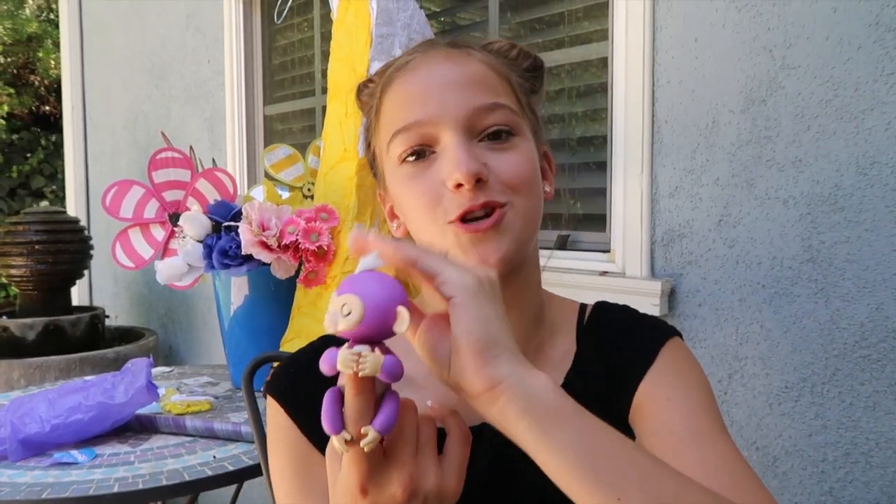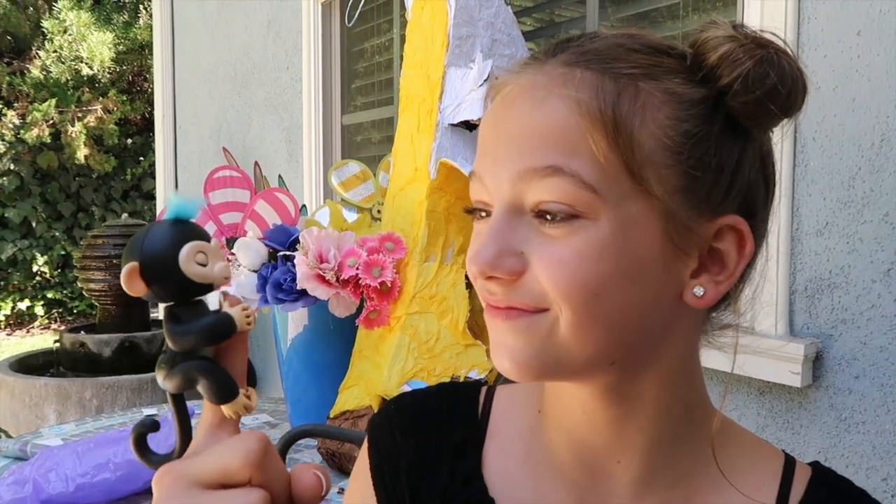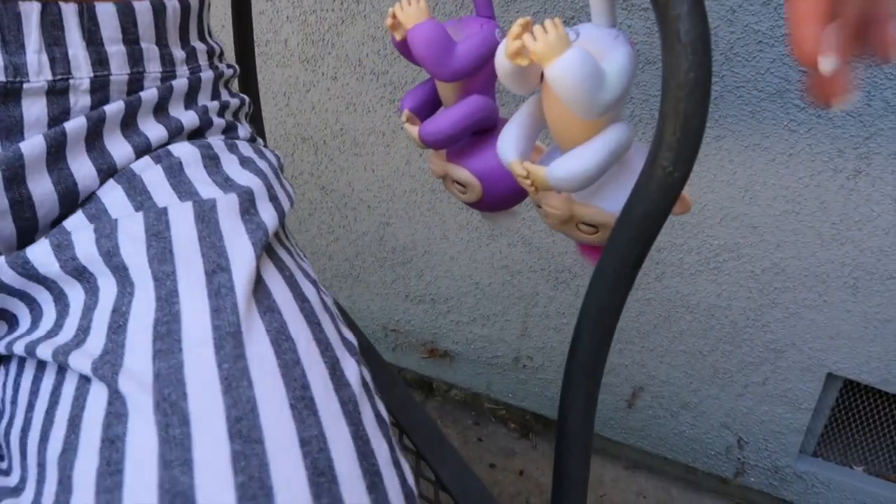Fingerling baby monkeys love when you pet them on their hair. When you blow them kisses, they blow you kisses back. It's so cute. They even hang upside down, as you can see. Look at it, they're just chilling with me.